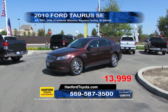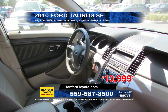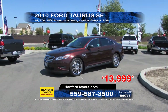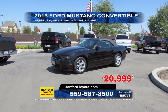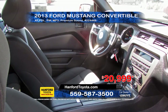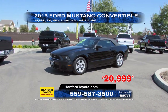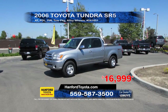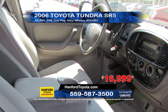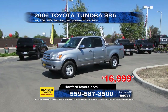Next from Hanford Toyota is this 2010 Ford Taurus SE. It comes equipped with a V6 engine, automatic transmission, keyless entry, full power options, dual power seating and premium 19-inch wheels. Priced to sell at $13,999. Hanford Toyota is offering this 2013 Ford Mustang convertible. It comes equipped with a V6 engine, automatic transmission, keyless entry, and full power options. Priced to sell at $29,999. Next from Hanford Toyota is this 2006 Toyota Tundra double cab pickup. It comes equipped with a V8 engine, automatic transmission, sliding rear window, full power interior, tow package and alloy wheels. A great price at $16,999.